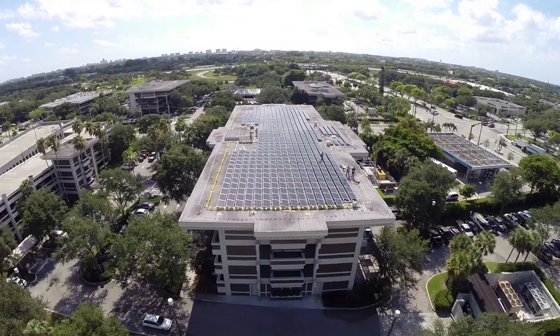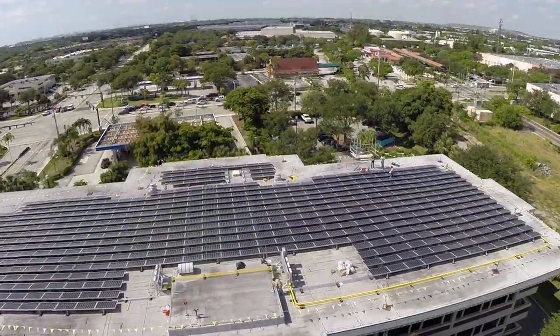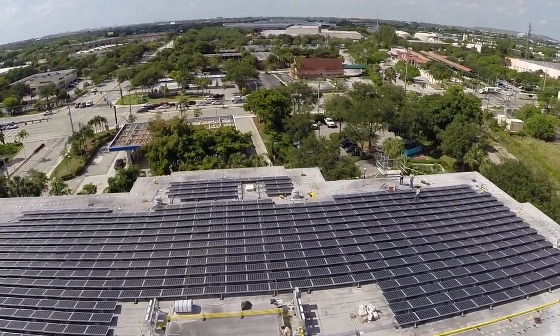My name is Clint Sockman. I'm Vice President of Advanced Green Technologies and Advanced Roofing. We're here at JM Family's corporate headquarters to take a look at one of our ongoing solar energy projects.